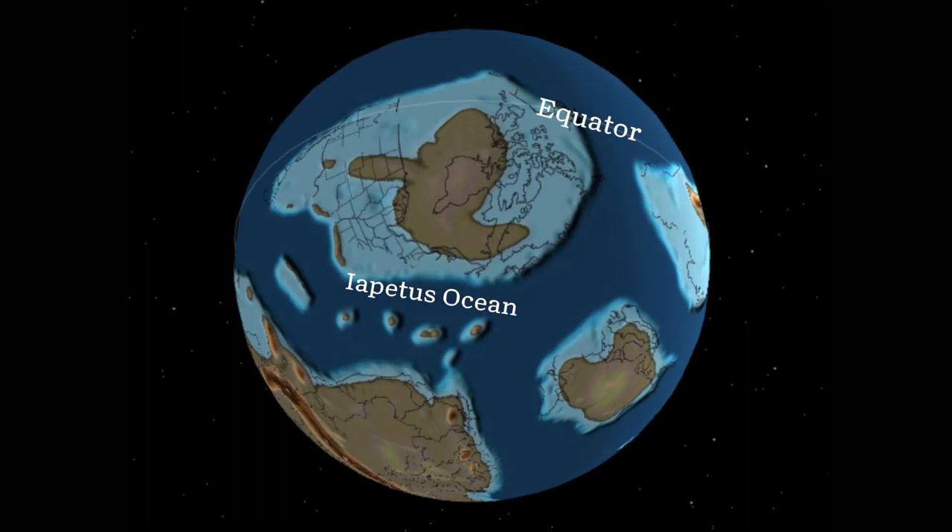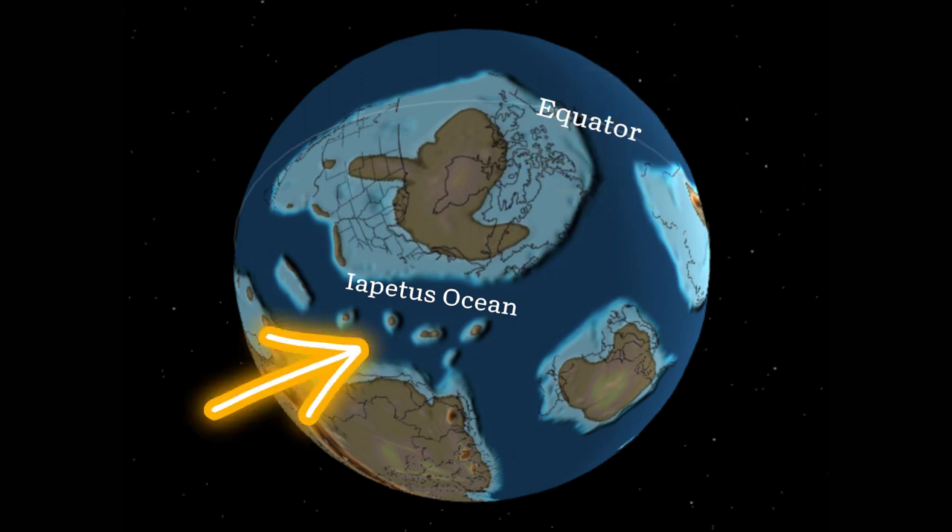The name of this sea was the Iapetus Ocean, and it existed between the ancient North American continent called Laurentia, and a mini-continent made up of a bunch of islands.